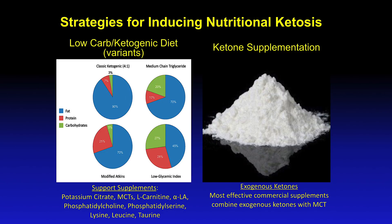The medium-chain triglyceride diet, shown in the upper right-hand corner, is a little more liberal in carbohydrates because the medium-chain triglycerides are ketogenic fats and can help one get into and sustain ketosis.